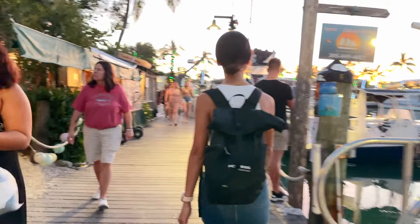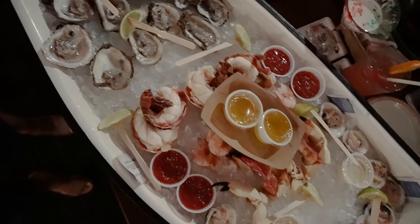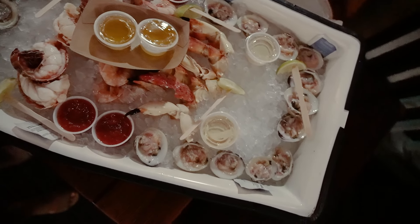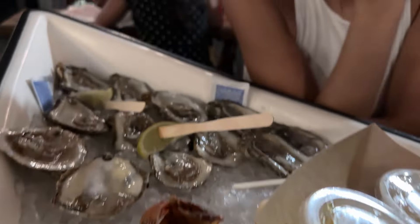Key West's festive atmosphere continues at Half Shell Raw Bar. We literally had a boatload of food — check out this boat filled with fresh raw seafood including oysters, clams, our second round of stone crabs, lobsters, and shrimp. I even got a holiday cocktail, which was so fitting with the marina decked out in Christmas decor.